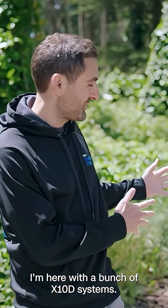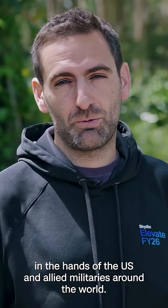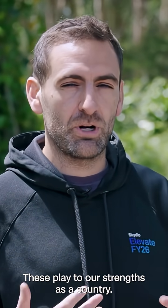I'm here with a bunch of X10D systems. This is a real fielded drone in the hands of the US and allied militaries around the world, and it was built around AI and autonomy. These play to our strengths as a country.